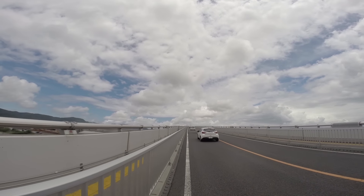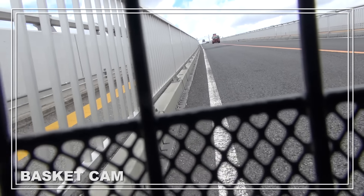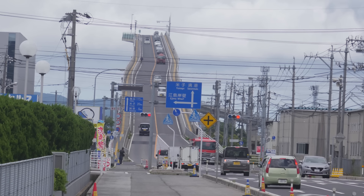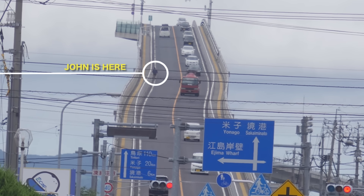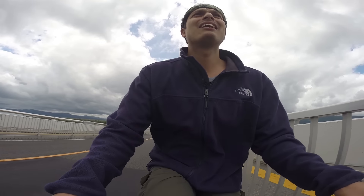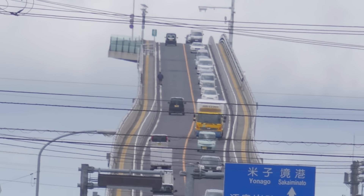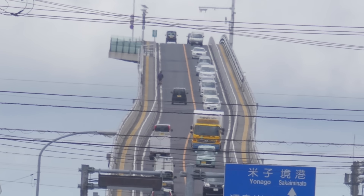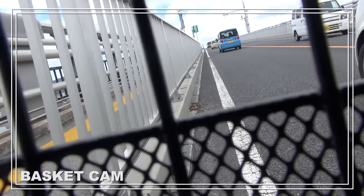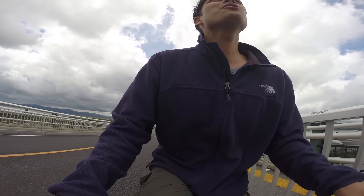Approximately 15,000 vehicles cross this bridge every day. There aren't any statistics on bicycles yet. I can see the goal up ahead. Almost there — almost there means the real hard part is about to start. Fatigue has started to set in. About 100 meters to go to the top. My legs are gone.